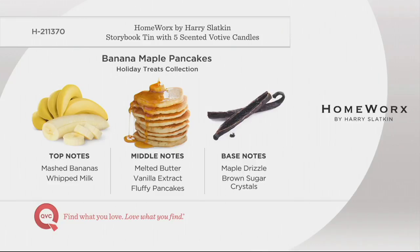Banana Maple Pancakes — every Sunday morning my wife makes these for the kids. It has mashed bananas, whipped milk, melted butter, vanilla extract, and pancake batter. It is so lusciously delicious. You get the fragrance without the calories. When the kids are coming home and you just have a cup of coffee while they fend for themselves — put this on. Fool them.